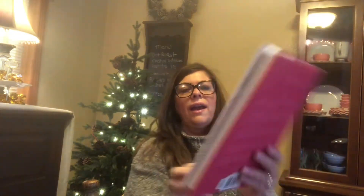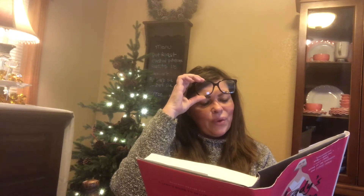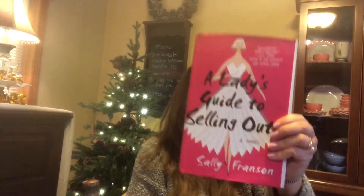This one is called A Lady's Guide to Selling Out. It's about a woman who's an English major and lands a job at a top ad agency. She has a hard-to-please boss who assigns her a top secret campaign, and when she falls in love with one of the authors, she can no longer ignore her doubts about the human cost of her success. I thought I would actually enjoy reading this one, and I love the pretty bright pink cover.